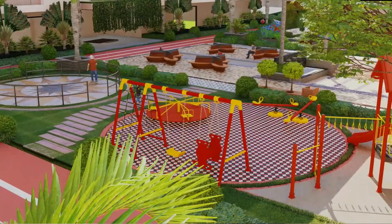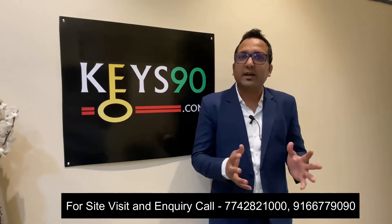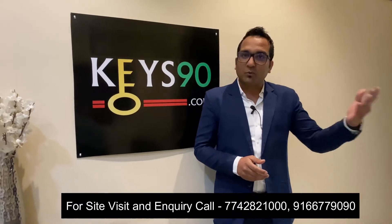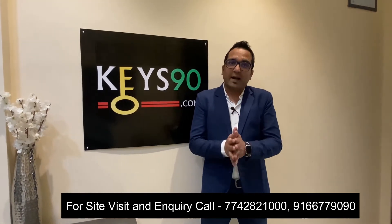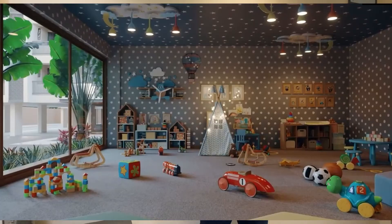The sixth zone is the kids zone, which is very important and essential these days because every family is very concerned for their children. There is a culture of small families where children can feel isolated. They have a separate kids' club and kids zone where children can grow. Additionally, they have planned a crèche and daycare center, so if it's a working family, they can go outside and keep their children there.